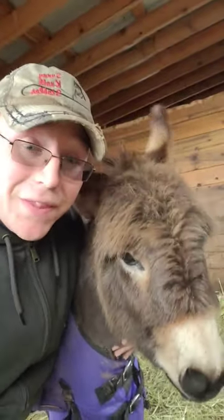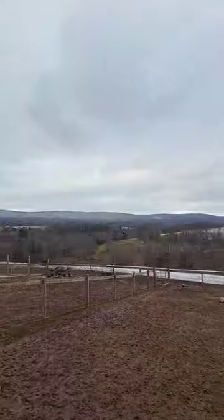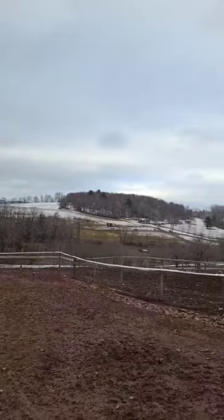Buster was born April 10th and is considered a micro mini, which means he's even smaller than normal miniature donkeys. They live here in beautiful northeastern Pennsylvania.